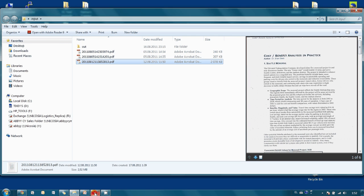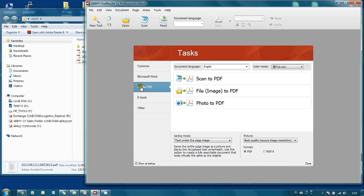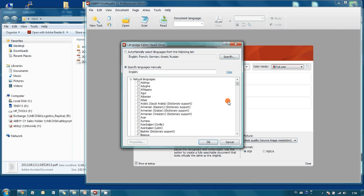I launch ABBYY FineReader and in the Standard Tasks menu I select Adobe PDF. Here it is necessary to choose conversion of image files taken from a folder to PDFs. But I would like to check some basic settings before I run this task. First of all, all my articles are written in English. However, as you may see, ABBYY FineReader supports lots of different languages which can be used separately or together, meaning it is possible to convert even multilingual documents.